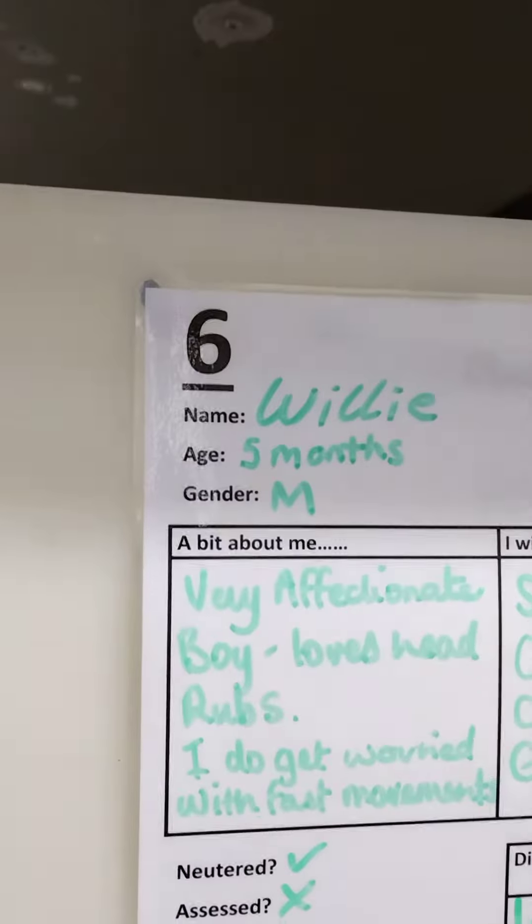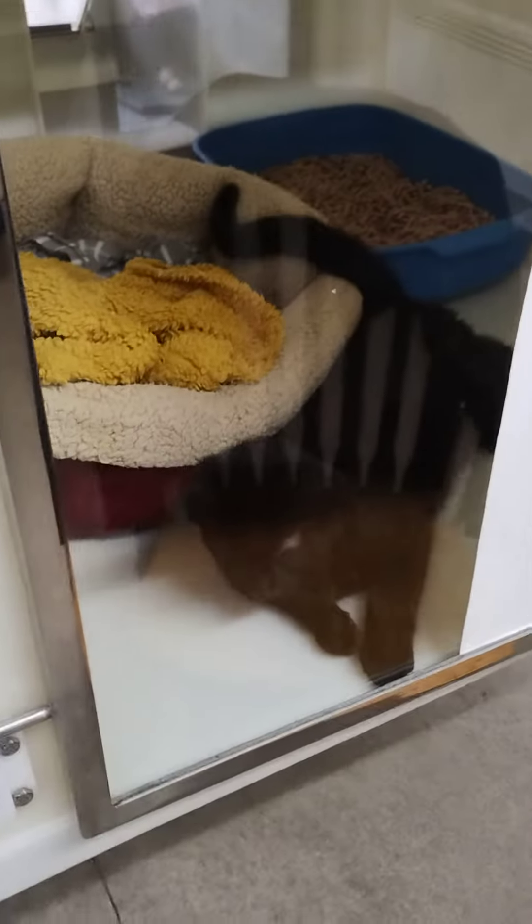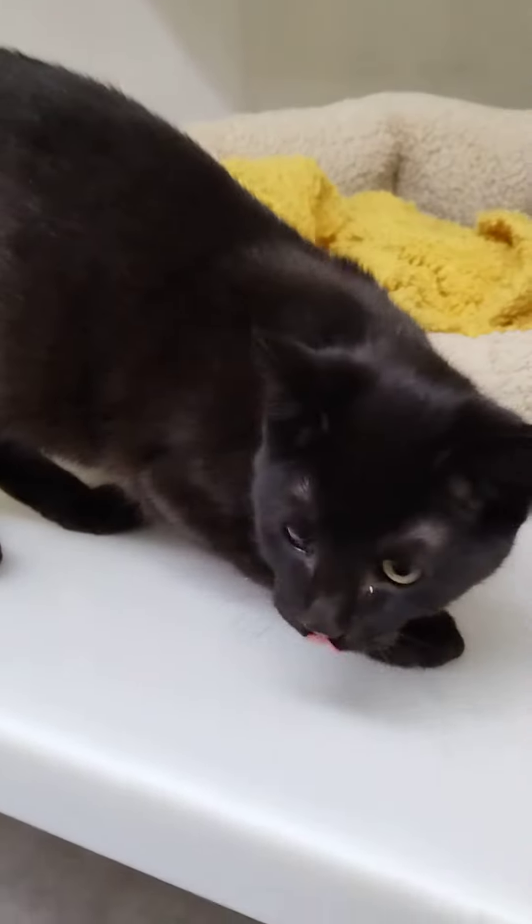So this is little Willy — oh hello. Now Willy's blind in one eye, so he does get a little nervous. Looks like he's only five months old. This is how we interact with him. Oh there you go, hello Willy.